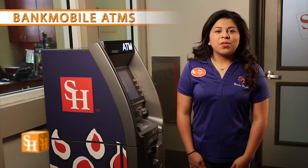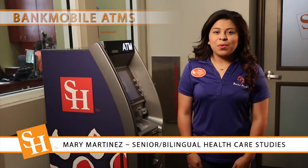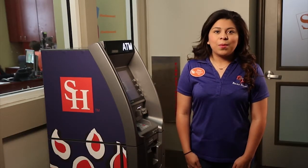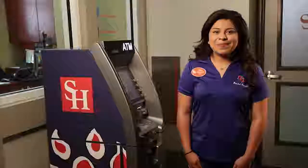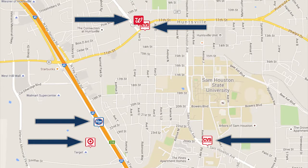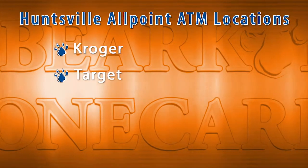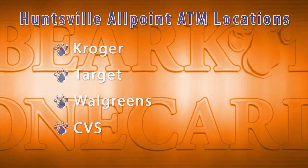Bank Mobile Vibe account holders will have access to free ATMs through the AllPoint ATM network. AllPoint is a worldwide ATM network with thousands of locations. There are three AllPoint ATMs located on campus. These can be found in the Estill Building, Newton Gresham Library, and outside the Cat Club in the LSC. There are five additional AllPoint ATMs located in the Huntsville area. These ATMs are located at Kroger, Target, Walgreens, and the two CVS locations.